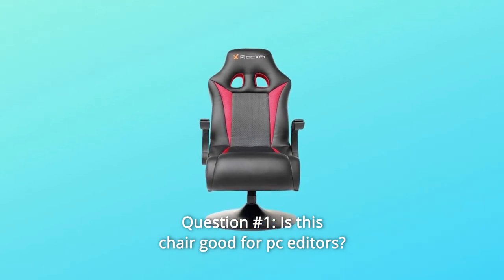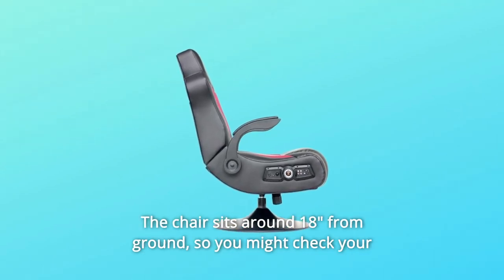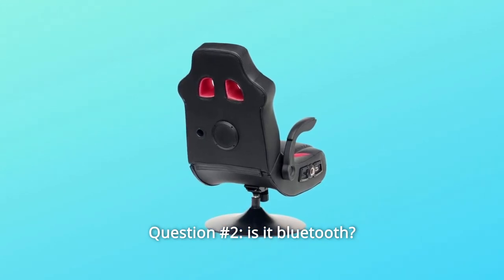Some common questions. Question number one: is this chair good for PC editors? It really comes down to personal preference. The chair sits around 18 inches from the ground, so you might check your desk to see if this would work for you.